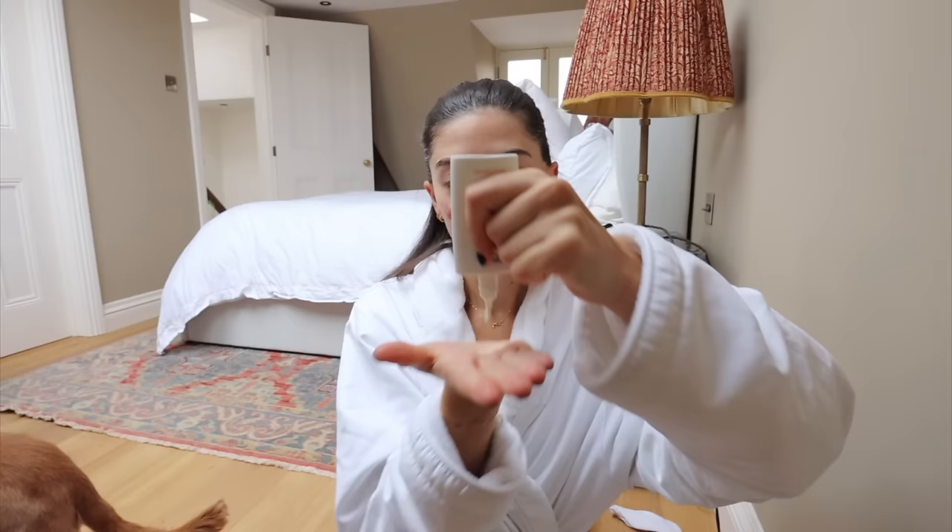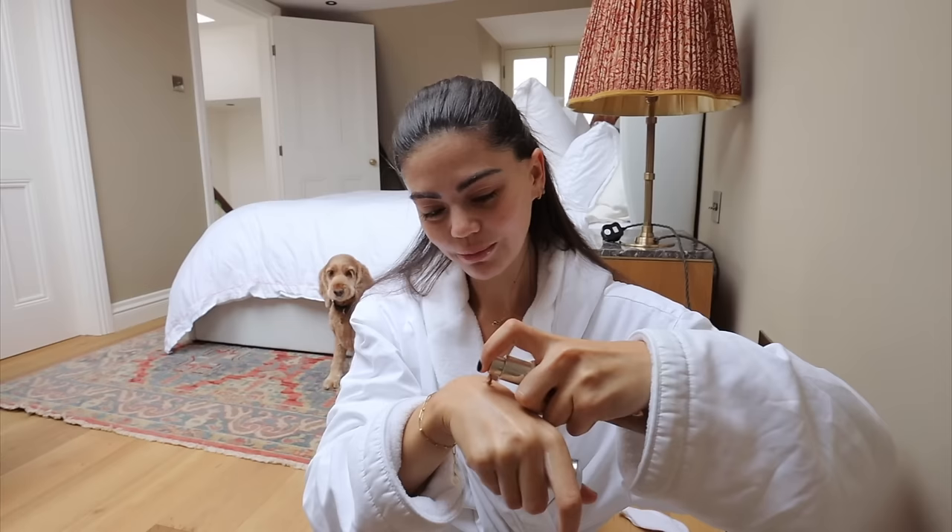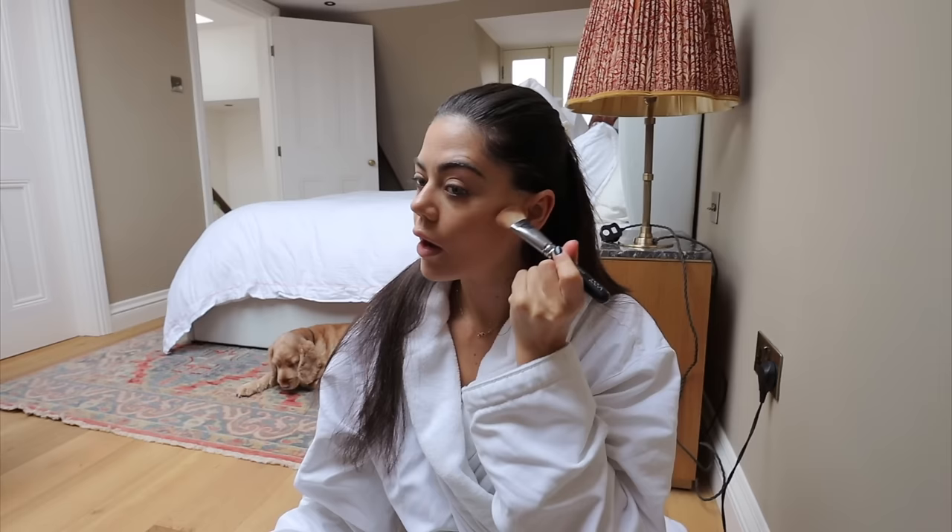I'm just putting some makeup on for the day. I haven't been wearing makeup very often, but I've actually missed putting it on and feeling put together. I mentioned in a previous vlog that I want to go through my everyday makeup with you. For now I'm doing my very quick 10-minute makeup — and I think that's pretty good going.